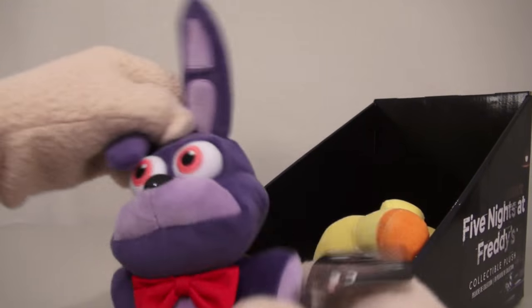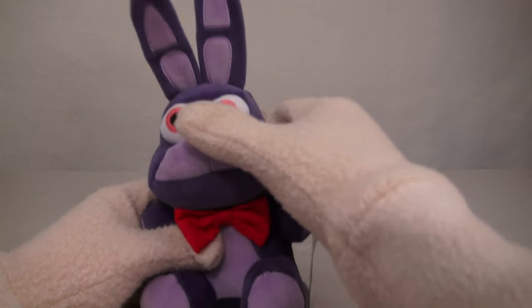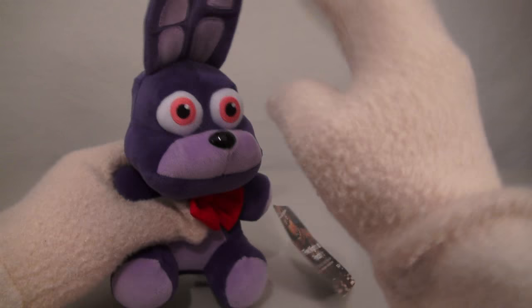Alright, and the next plushy we have is Bonnie the Bunny Rabbit! Aw, so cute and so fluffy, too! Neat! I like the red little bow tie and the floppy ears! Oh, so floppy!